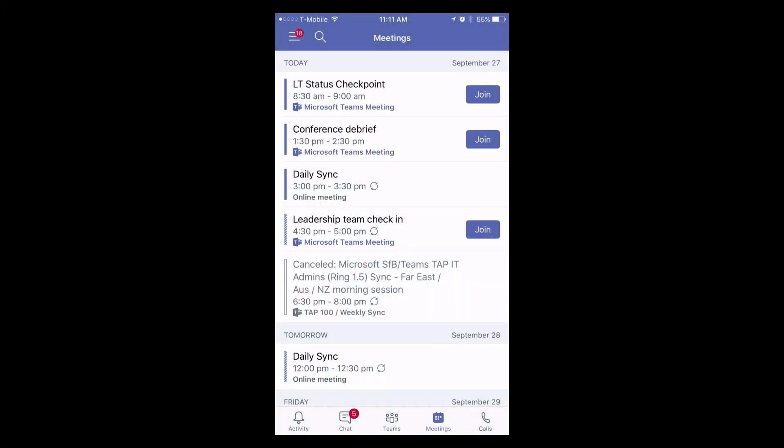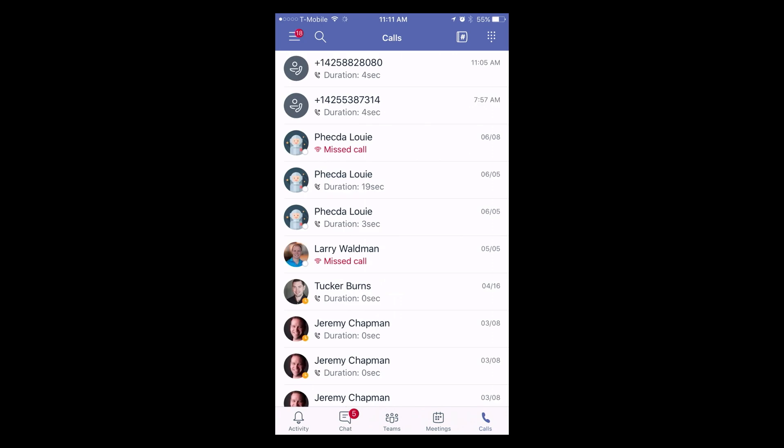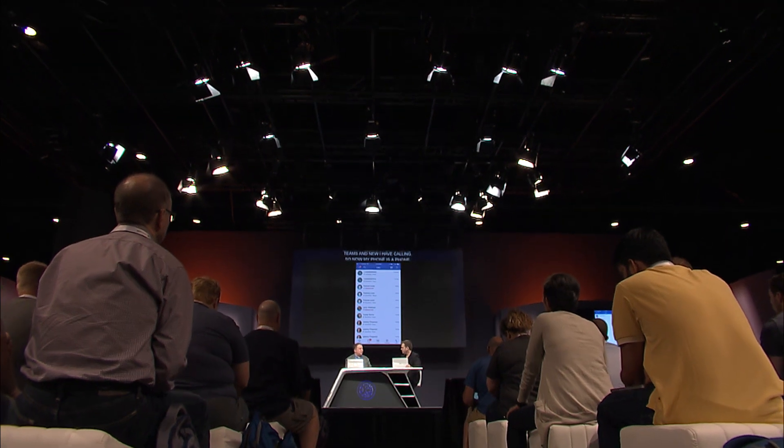It natively links you into the apps installed on your phone — things like the Office clients or Power BI — you can go straight in through the Teams app and use those experiences natively. I've got meetings, so I can one-click or one-thumb join straight into Teams. And new — I have calling, so my phone is a phone in Teams. We also have native dial integration, so when I receive an incoming call, even if the screen's locked, I can still see and answer it.